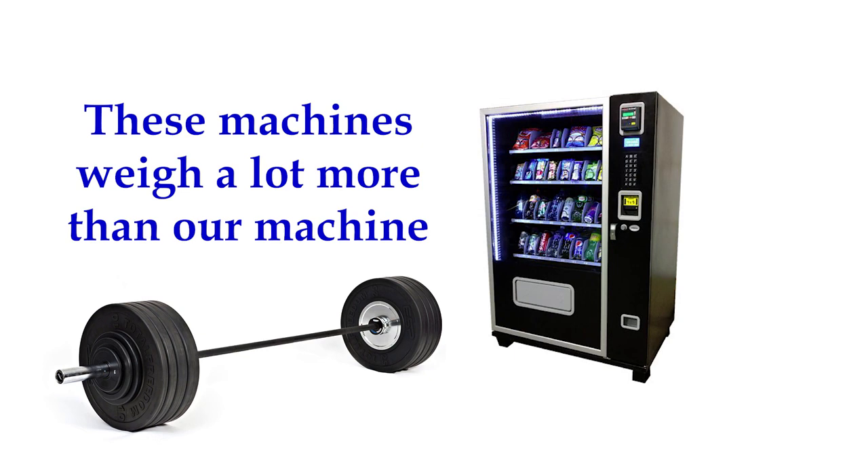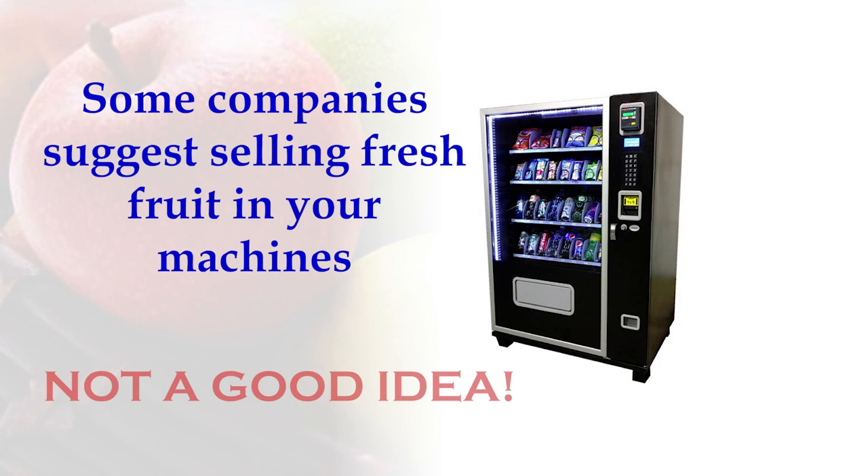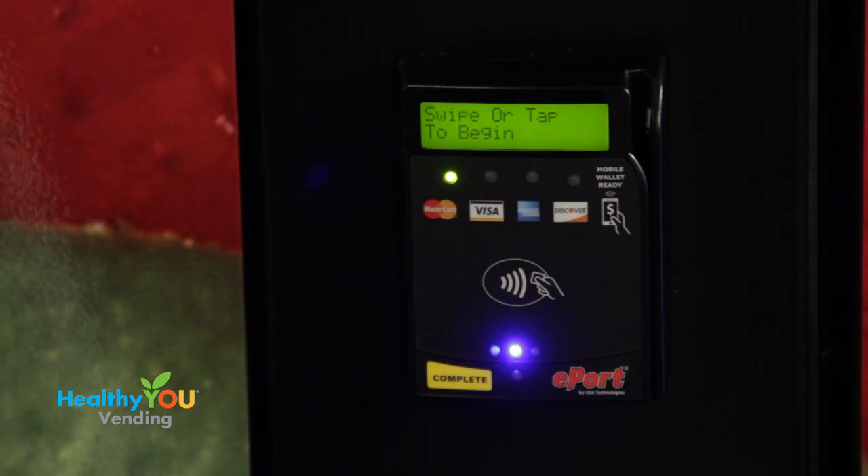Some of the companies selling glass-front machines talk about vending fresh fruit and sandwiches. This is not a good idea. With fresh food, in addition to needing a food handler's permit, inspections are required. And if you store your products at home, the local health department can come to your home unannounced for an inspection. This is not something most operators want. We recommend you stay away from fresh food and avoid inspections completely.